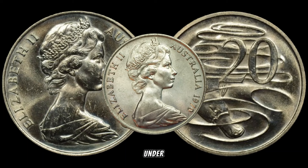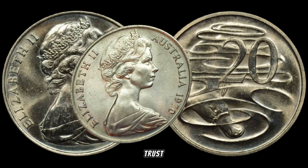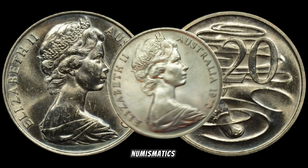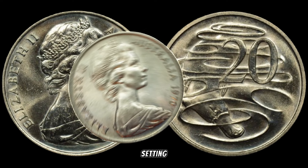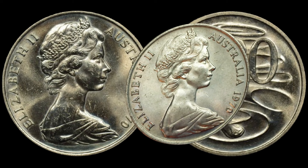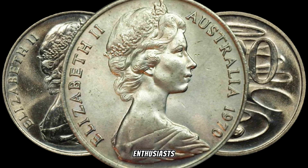Today, we're venturing down under to explore the hidden treasures of Australian currency. We've got our sights set on the 1970 Australian 20 cents coin — and trust me, this little piece of history might just be worth a small fortune. Stick around as we dive into the world of numismatics. The 1970s marked a pivotal time, and even the coins from down under have their own stories to tell. The 1970 Australian 20 cents coin is a rarity that has the potential to make collectors and enthusiasts alike jump for joy.